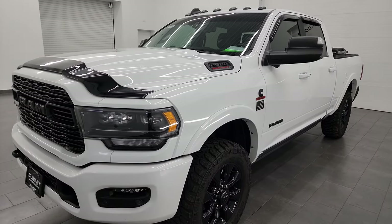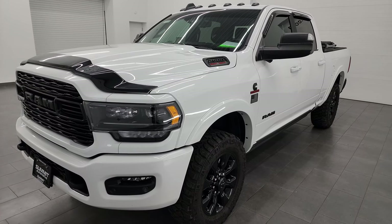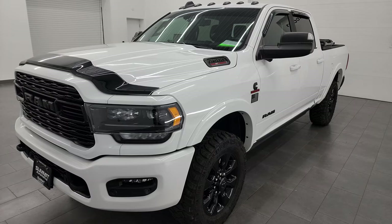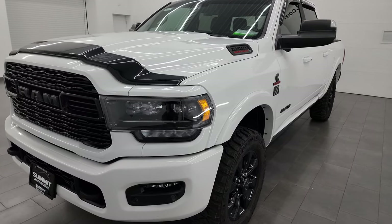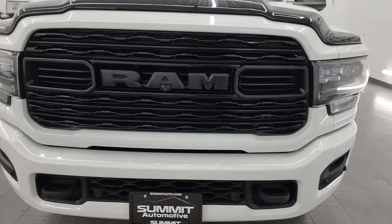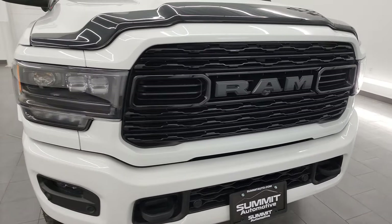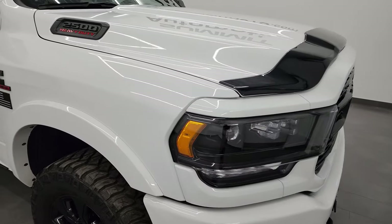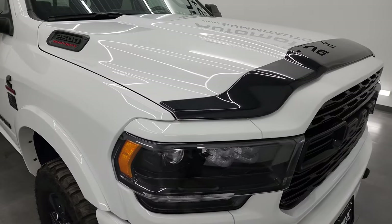This truck has been fully safetied and inspected by our service shop. It has a fresh oil and filter change, all the fluids have been checked and topped off, and it is 100% ready to go. This one has a max towing capacity of 18,461 pounds and a max payload of 1,980 pounds — numbers found on Ram's Tow Guide website, which I will link in the description below.